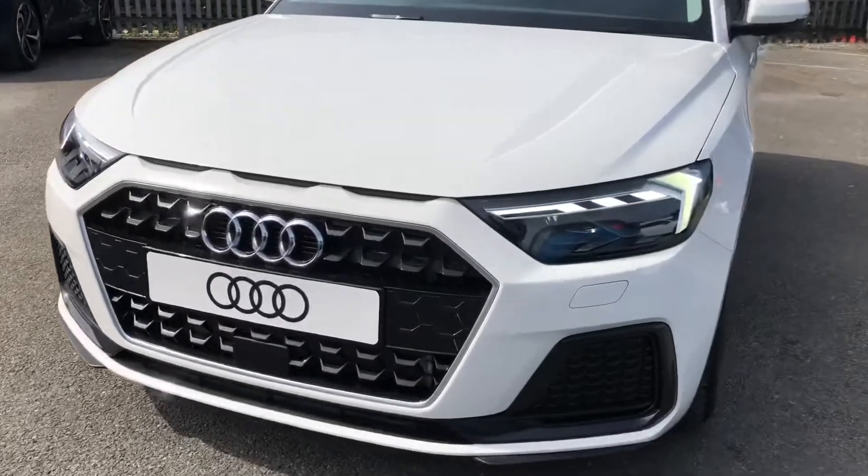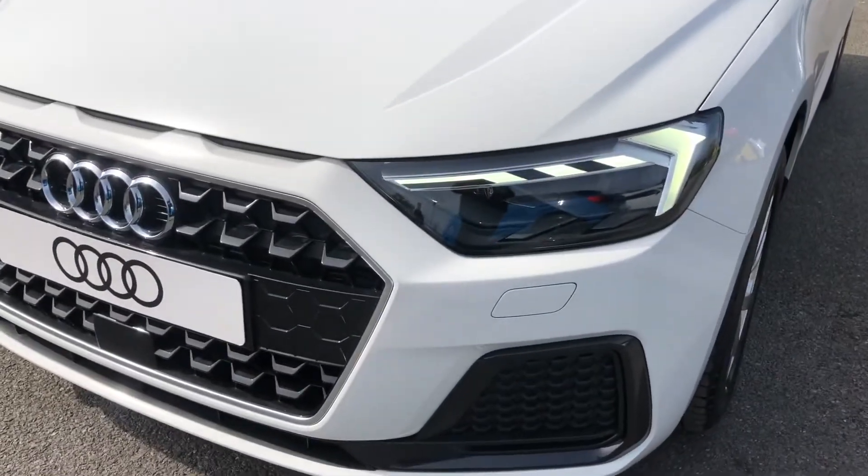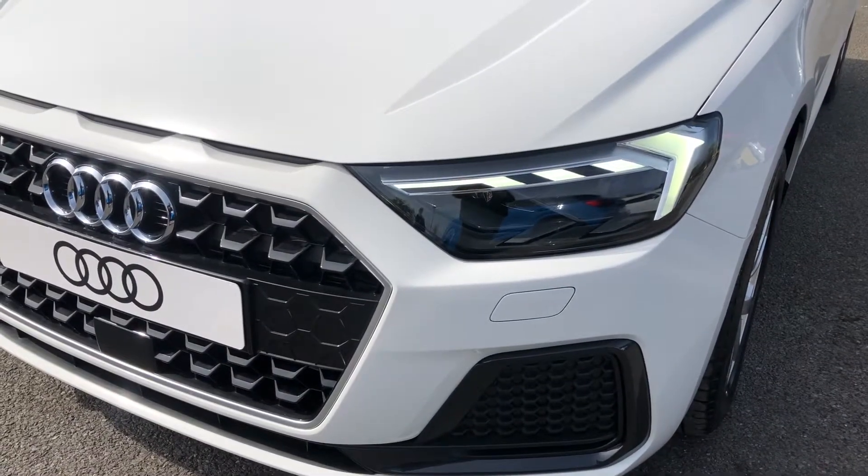This car comes with LED headlights as well as LED rear lights, which really brighten up those road conditions for the driver.